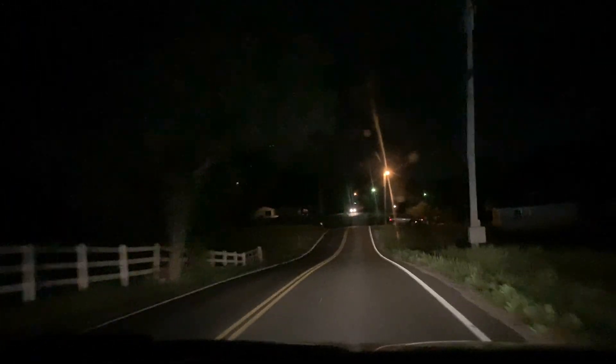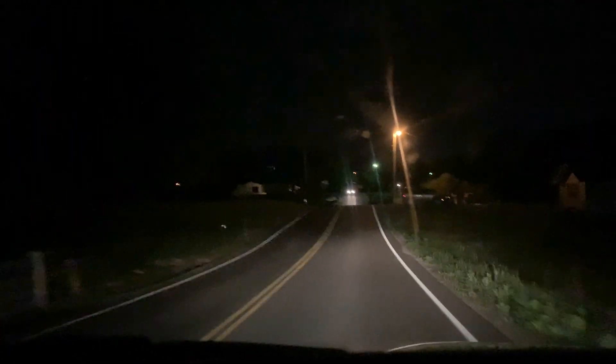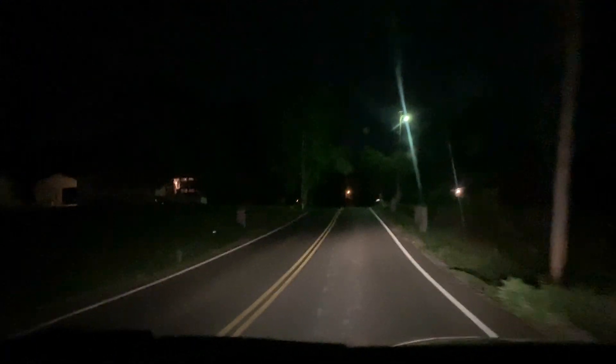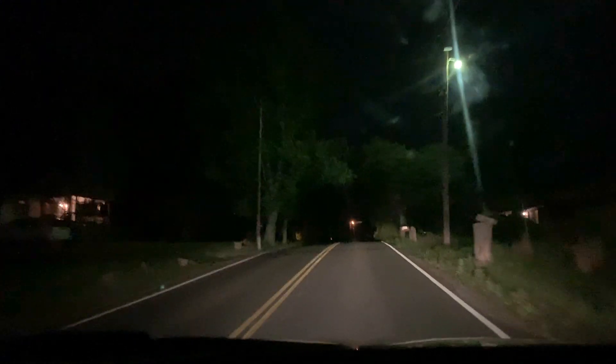We used to live on this road. Yes, we did - big time. We lived here for years - five years. We've talked about the horses that lived in our backyard.